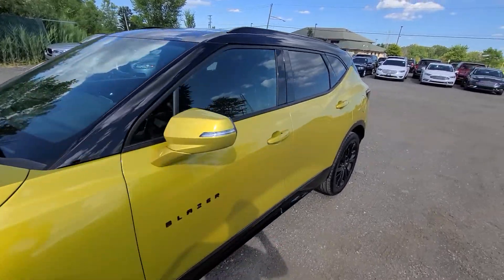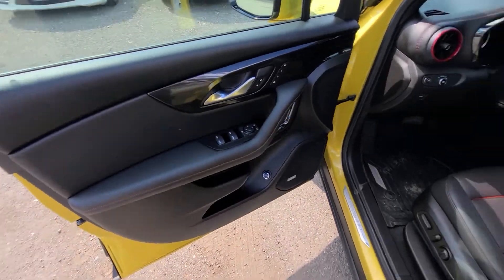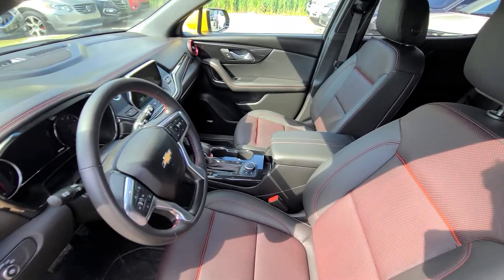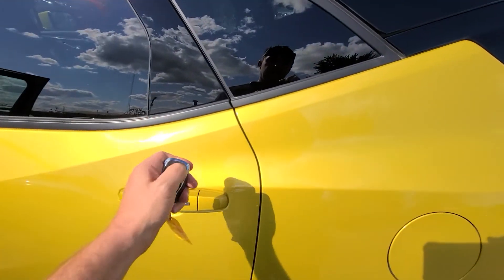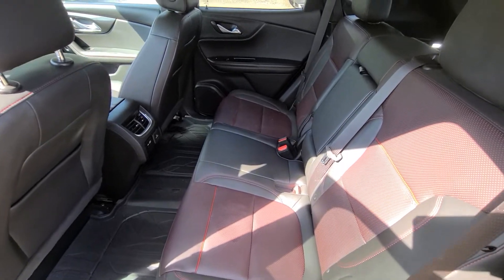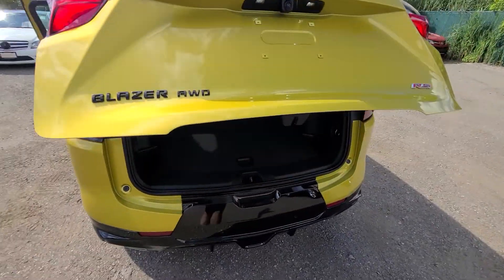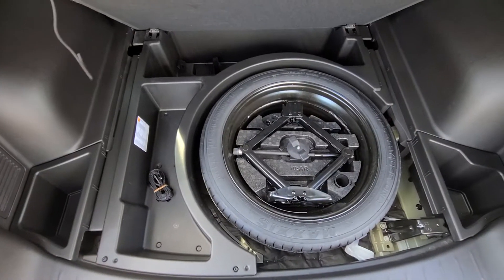There are no issues of any kind. Everything looks, smells, and feels the way you would expect for a vehicle with three thousand seven hundred and sixteen miles on the clock. This is an all-wheel drive RS model, which is the top of the line for this lineup.